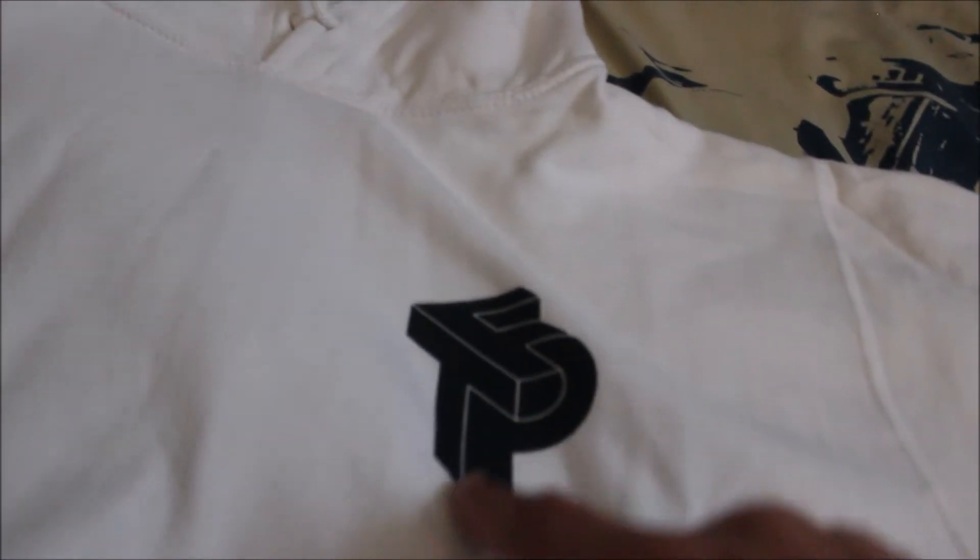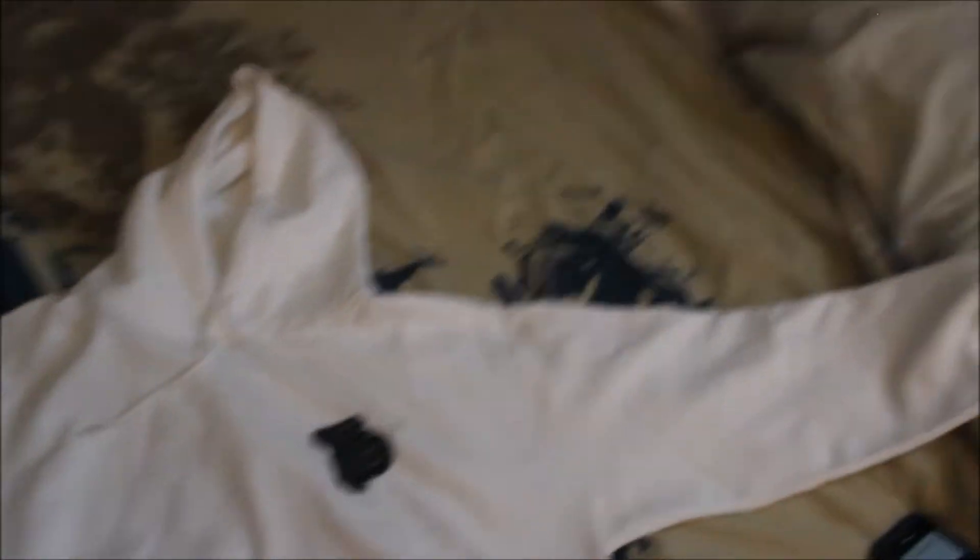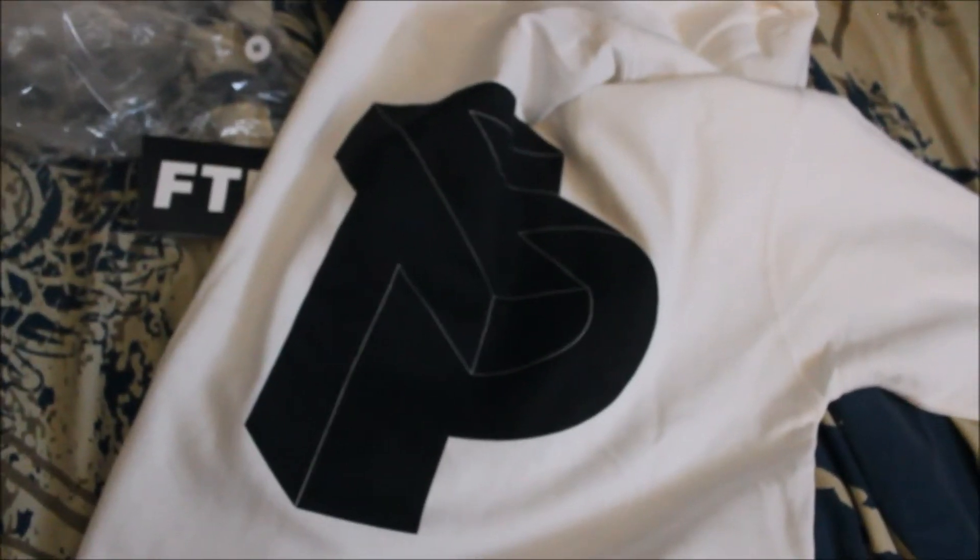Here's the actual sweater with the FTP 3D design right there. It's 80% cotton so it won't shrink completely, but when you wash it it will shrink, so I'm not going to dry it. Let me turn this over — the back has the big FTP logo, it's fucking dope.